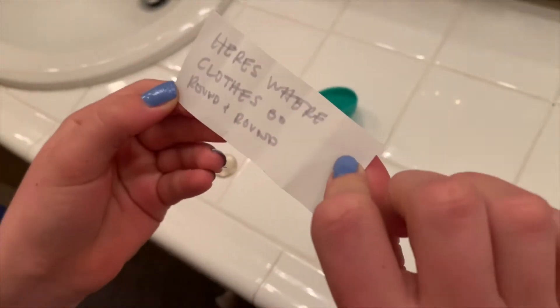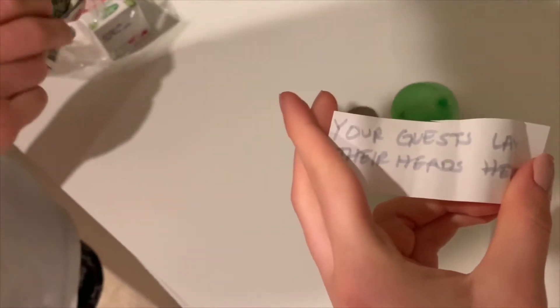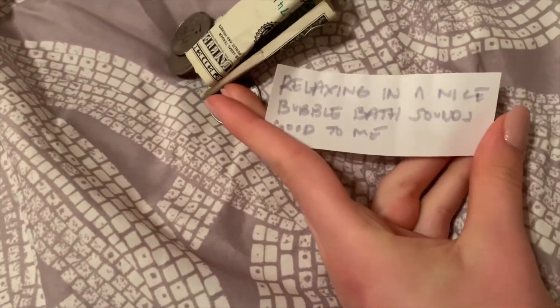We're on a scavenger hunt — they told us to go to our nail polish drawer for egg number two. The next clue says 'where clothes go round and round,' so laundry, and then the next egg is warm and snugly inside a cabinet with blankets.